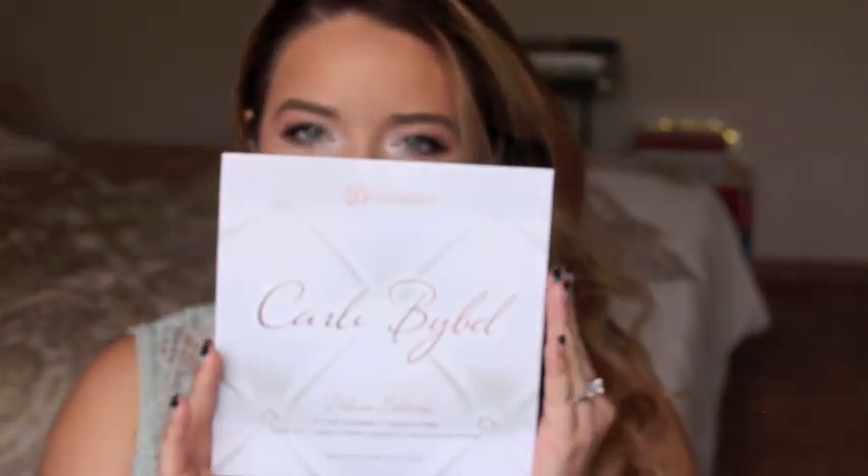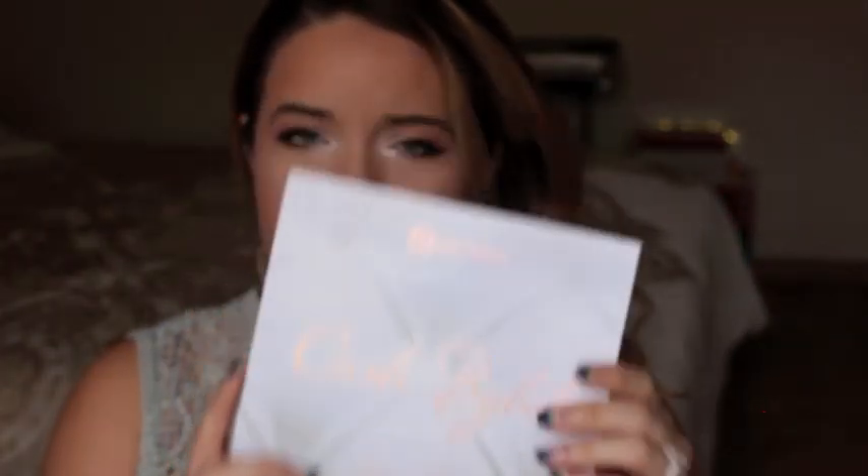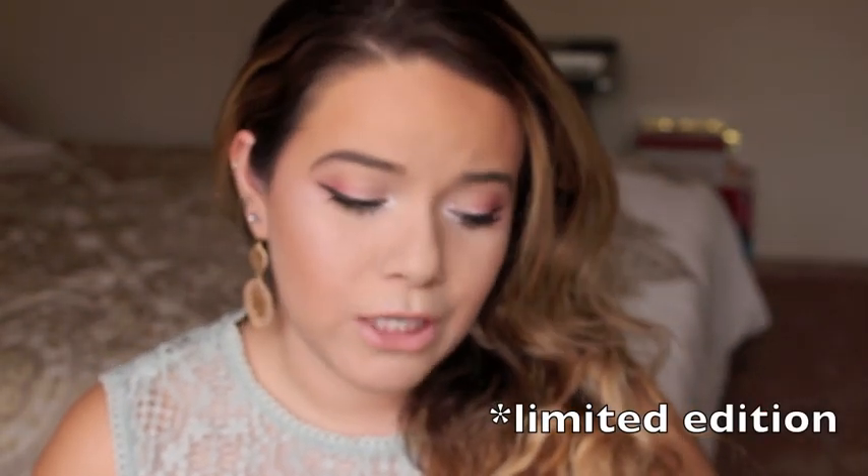So for this look that I'm wearing and will be showing you, I actually used the BH Cosmetics Carly Bible Palette. Unfortunately, this was a deluxe edition so they don't have it anymore. I don't know if you can still find it, maybe on eBay or Amazon. I focused this look around summer — very bright, shimmery, still wearable.